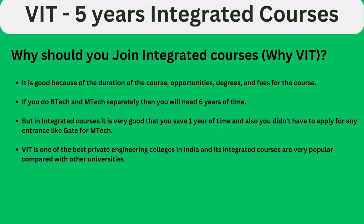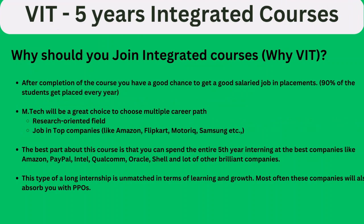VIT is one of the best private engineering colleges in India, and its integrated course is popular compared with other universities. After completion of the course, you have a good chance of getting a well-salaried job through placements. 90% of students get placed every year. M.Tech opens multiple career paths — you can go research-oriented or work in top companies like Amazon, Flipkart, Samsung, and others. The best part is that the entire 5th year involves interning at top companies.